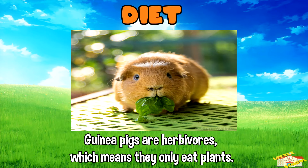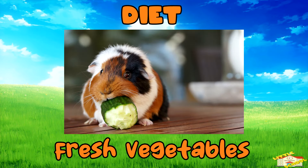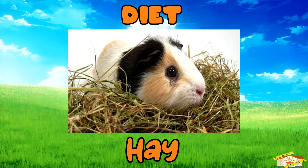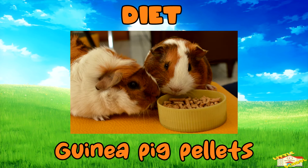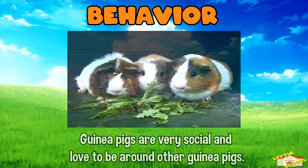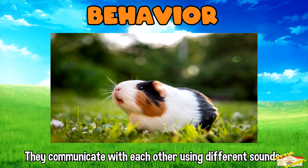Diet: guinea pigs are herbivores, which means they only eat plants. Their diet includes fresh vegetables, fruits, hay, and special guinea pig pellets. Behavior: guinea pigs are very social and love to be around other guinea pigs. They communicate with each other using different sounds like squeaks, purrs, and whistles.